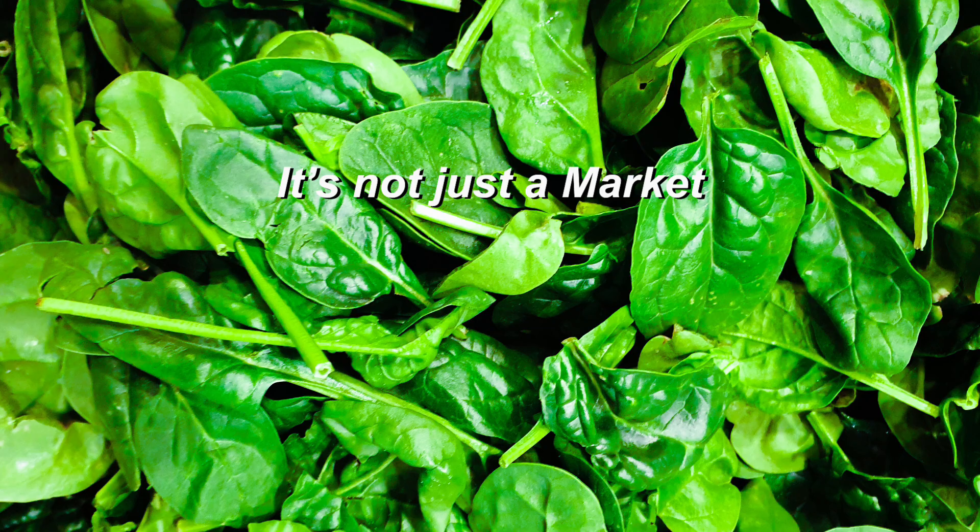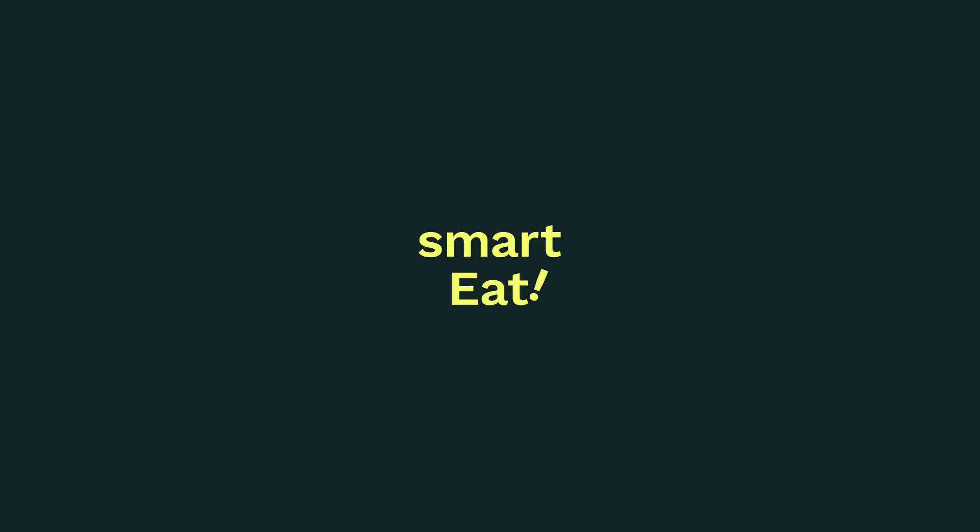Smart experience. It's not just a market — Smart Eat is trying to help you sell smarter.